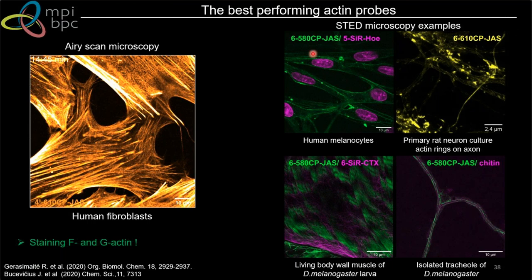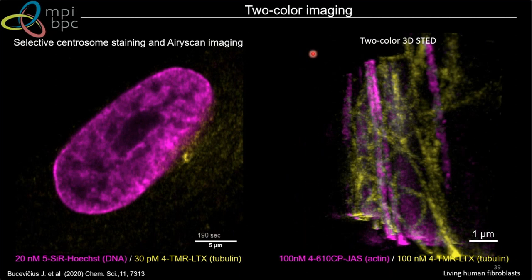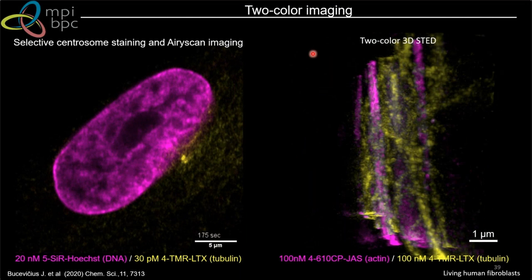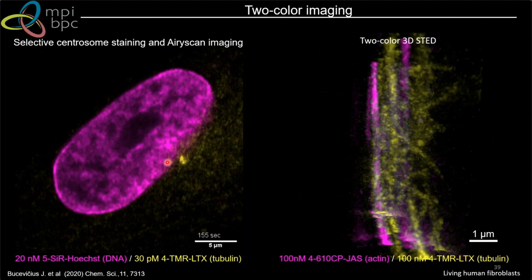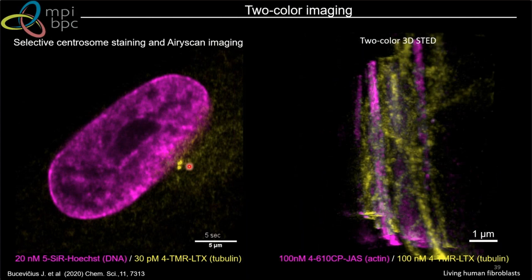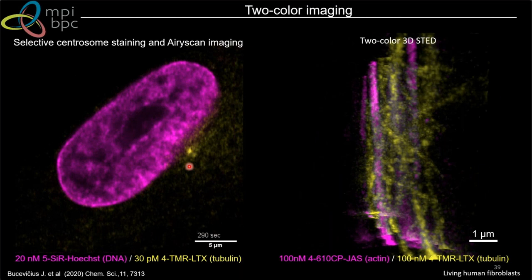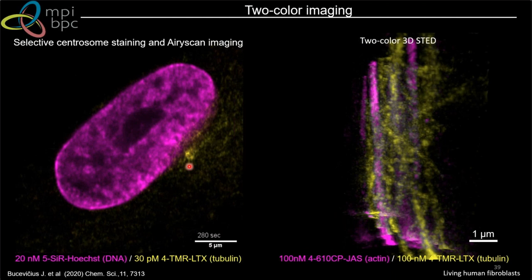The best-performing tubulin probe is TMR-based, conjugated to larotaxel. With this probe you can go down to picomolar concentrations, and at those concentrations you can selectively stain the centrosome — a very attractive approach, as there aren't many ways to selectively stain centrosomes in living cells without transfection. At such low concentrations there should be no cytotoxicity issues. At higher concentrations you can also do 3D STED, and even two-color 3D STED using optimized probes for both actin and tubulin.